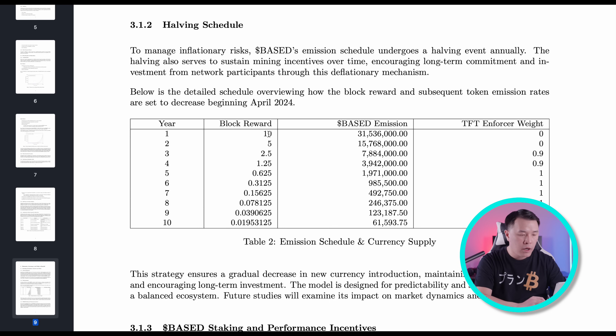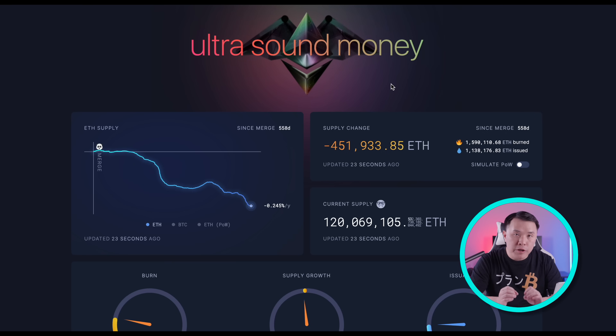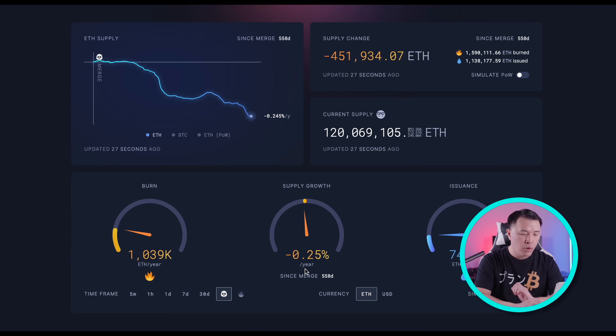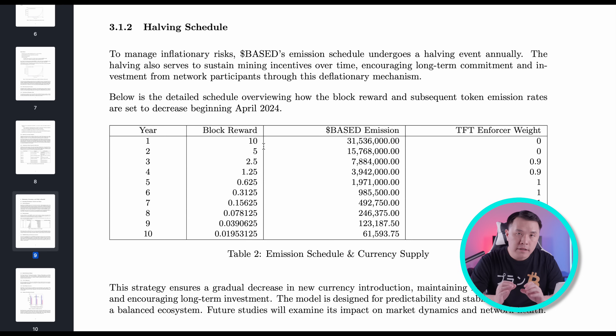If you take a look at year one, the block reward is 10, so the base emission during this year is about $31,536,000. As you go to year two, the block reward drops by half to 5, then 2.5, then 1.25, then 0.625. So every single year it's going to combat inflation because the rewards for each block the miners or validators are mining for will drop by half. For those worried about the uncapped tokenomics — remember that some of the best projects like Ethereum did not have a finite cap either. If you look at Ethereum through Ultrasound Money, since the merge the supply growth is now deflationary every single year. So I do not worry about Base having any trouble, because I believe it will follow the trajectory of great projects like Ethereum.